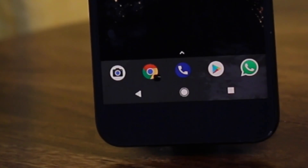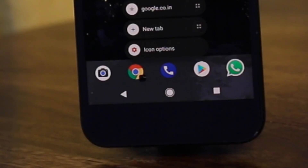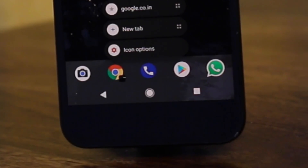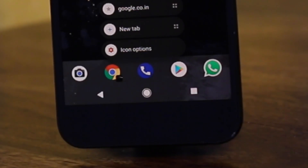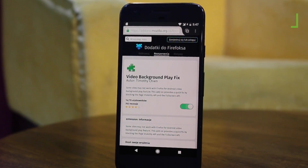However, there are two major issues with this approach. First, you never know how long this is going to work because, you know, it's Google. And second, since you are running the video in an unoptimized environment, it will drain your battery and heat up your phone. Long story short, if you do want to go down this road, then I recommend you use Firefox.